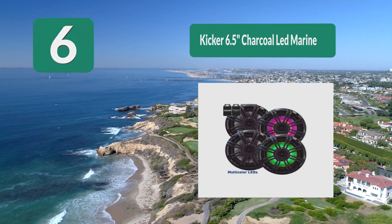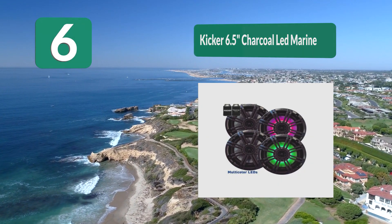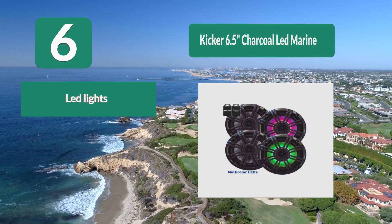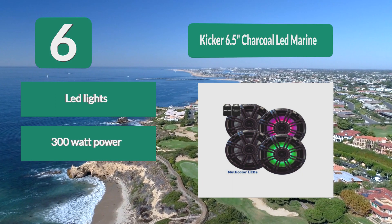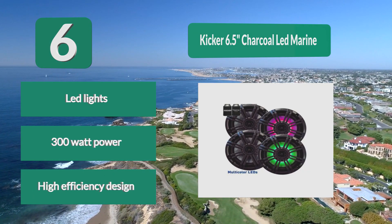Number 6: Kicker 6.5 Charcoal LED Marine. These feature 300 watts of power and a white powder coat finish. They are fully waterproof and can stand up to fresh water and salt water. The universal clamps can connect these speakers to almost any wakeboard tower. The speakers are made from aircraft grade materials and include LED lights, 300 watt power, and a high efficiency design.